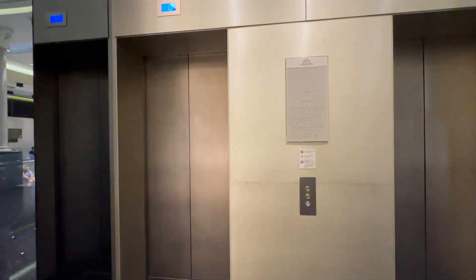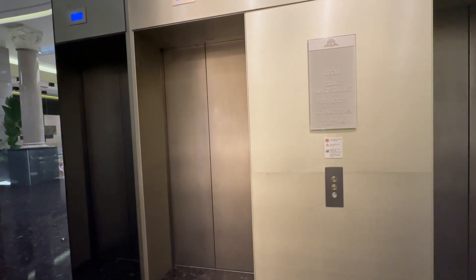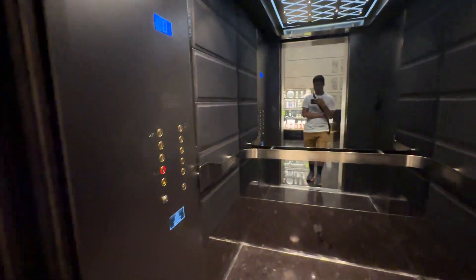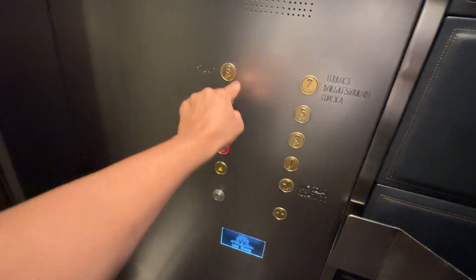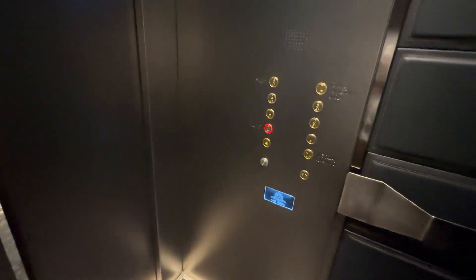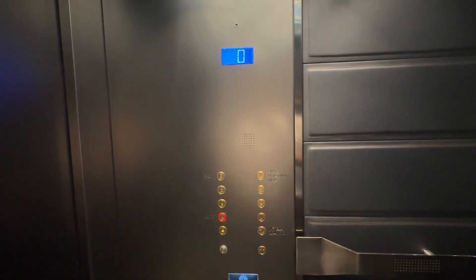We're at the Excelsior Hotel. It's going up. I guess it's just the top that's carded.